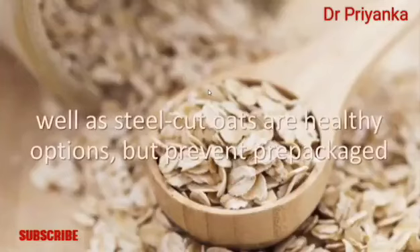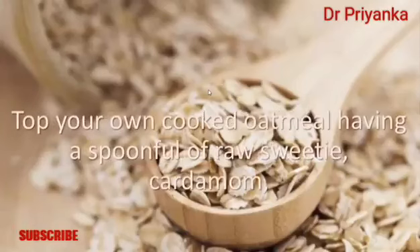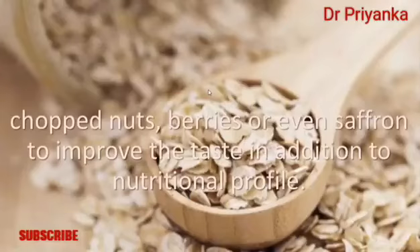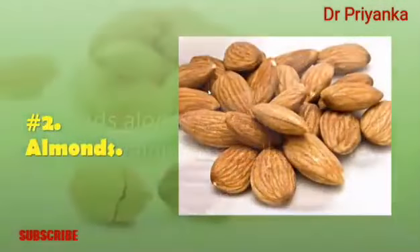This whole grain, high-fiber food is simple to prepare and easily digested. Quick oats and steel-cut oats are healthy options, but avoid prepackaged instant oatmeal, which often contains added salt and sugar. Top your cooked oatmeal with a spoonful of raw honey, cardamom, chopped nuts, berries, or saffron to improve the taste and nutritional profile.